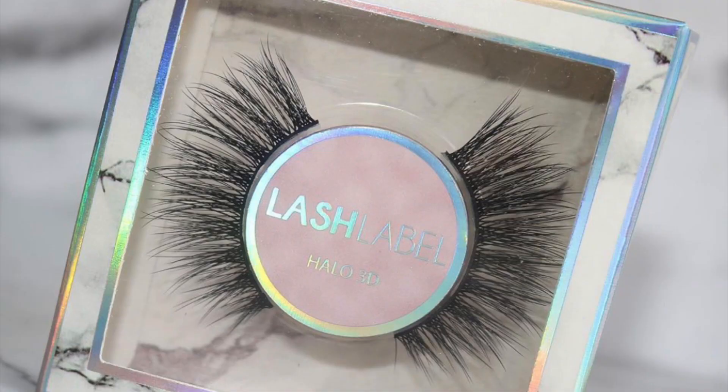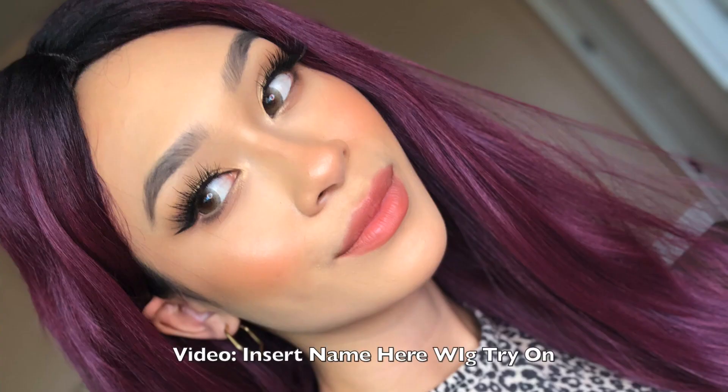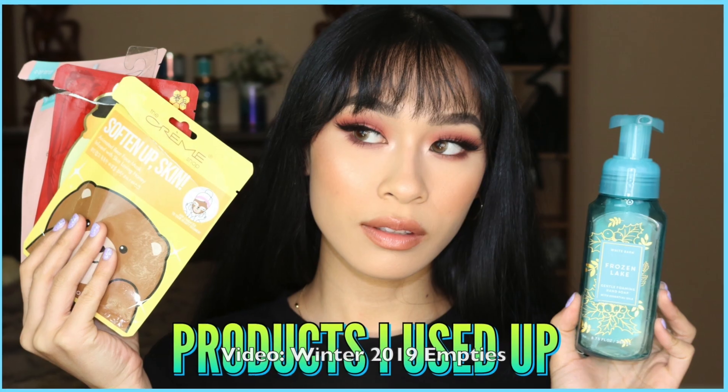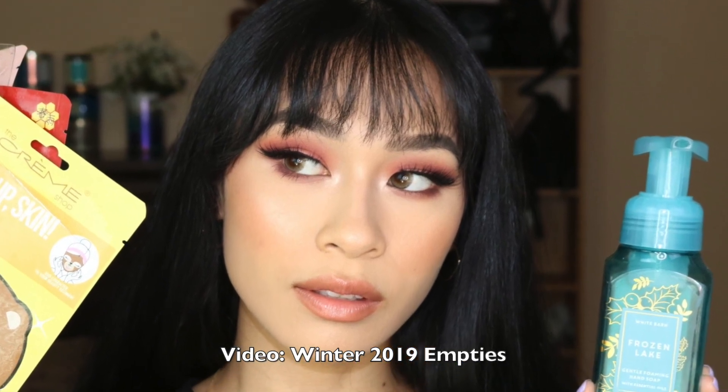I recently threw this pair out but it's the Lash Label Halo eyelashes. I love that they all came to a point and it made my eyes look more animated. I cut these pretty short to where they were kind of like half lashes and I loved the amount of flare they gave. In the outer corner it didn't flare up too much — it kind of just went out straight, following my natural eyeliner, which was super nice. These are pretty affordable at around seven dollars, and this brand is located in Hawaii so if you like supporting small businesses I highly recommend checking them out.